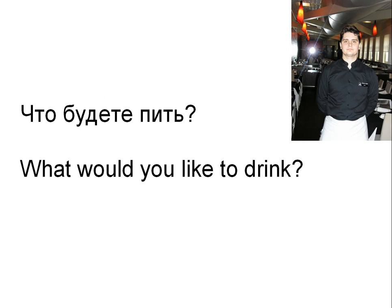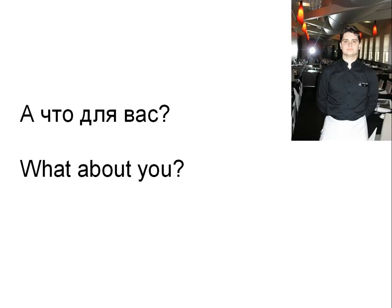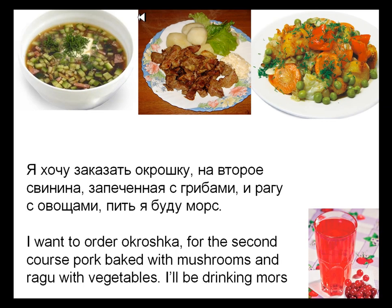Что будете пить? — The waiter asks: What would you like to drink? Я буду пить минеральную воду. — I'll have mineral water. А что для вас? — What about you? He asked the fourth person: Я хочу заказать окрошку. — I want to order okroshka. That's a Russian summer soup. На второе — свинина, запеченная с грибами, и рагу с овощами. — For the second course — pork baked with mushrooms, and ragu with vegetables. Пить я буду морс. — I'll be drinking морс.